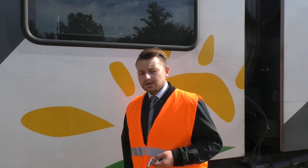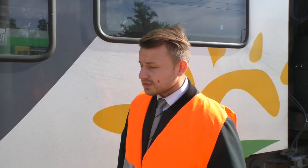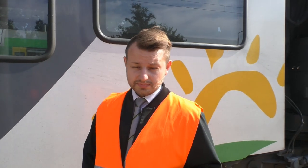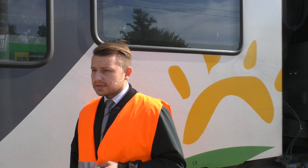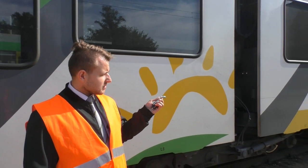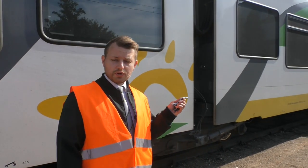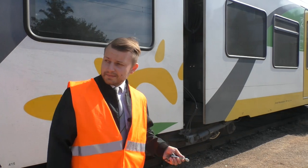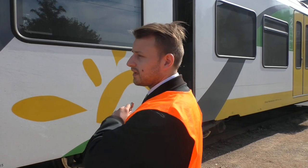4-członowy elektryczny zespół trakcyjny mający 75 metrów dzielimy na wagony A, B, C, D. Kabiny sterownicze wraz z wózkami napędowymi występują na wagonach odpowiednio A i B, a dopiero w środku, w odróżnieniu od innych pojazdów, mamy wagony C i D.